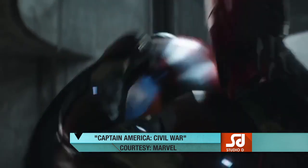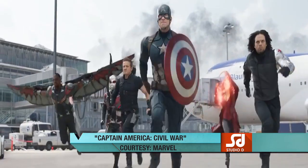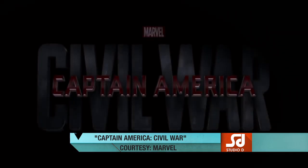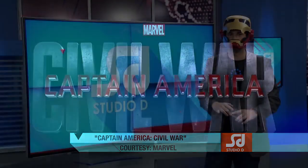Political pressure mounts to install a system of accountability when the actions of the Avengers lead to collateral damage. Captain America believes superheroes should remain free, while Iron Man sharply disagrees.